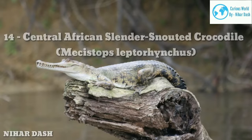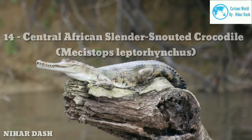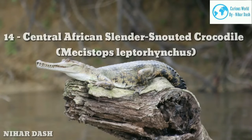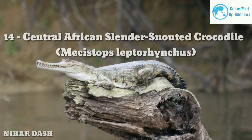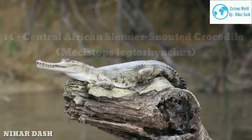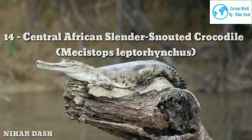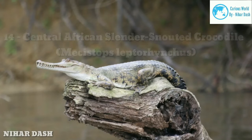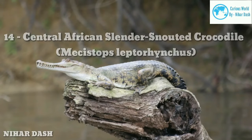Fourteen: Central African Slender-Snouted Crocodile, Mecistops leptorhynchus. It is one of the newest crocodile species discovered and is usually seen in countries located in Central Africa. This species used to be thought to be one with their West African relatives until recently, when it was discovered that the Slender-Snouted Crocodile in Central Africa was distinct from those in West Africa, even though they look quite similar. The Central African Slender-Snouted Crocodiles have a narrow-snouted body and are found in freshwater habitats. Unlike their West African relatives, they have a smoother and softer appearance in their scale and skin, and this species does not have a bony crest on the skull.